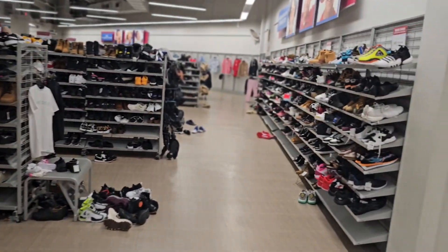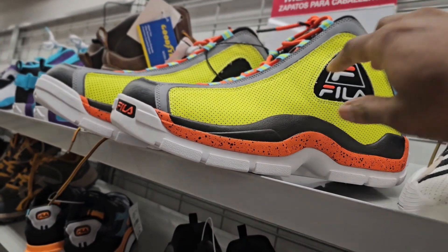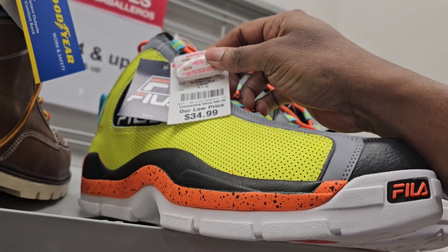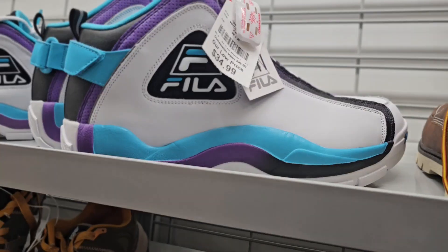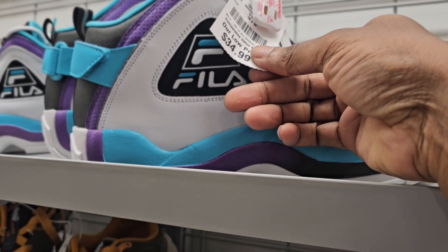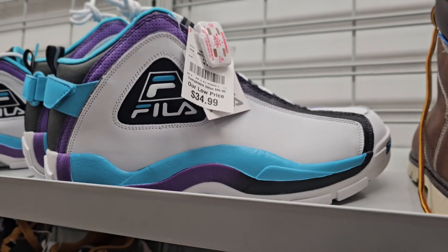We're gonna get right to it, see what we got. Looks like the Grand Hills are back. I'm not feeling this color but some of y'all might — size 15, they're going for $34.99. More Grand Hills; I actually like this color, reminds me of the Charlotte Hornets. Size 16, they're going for $34.99.